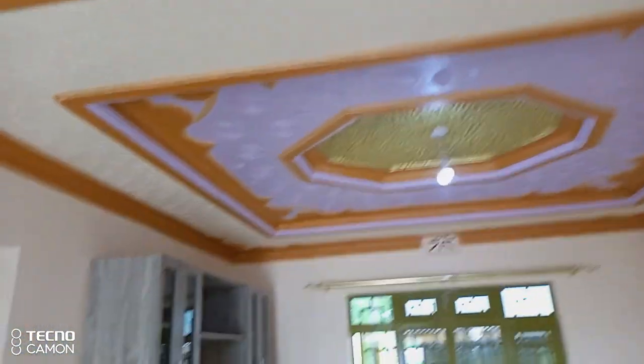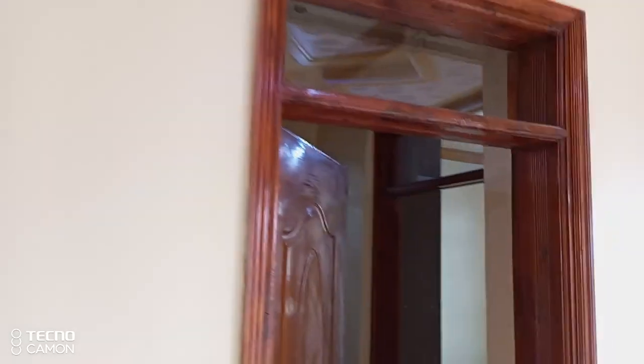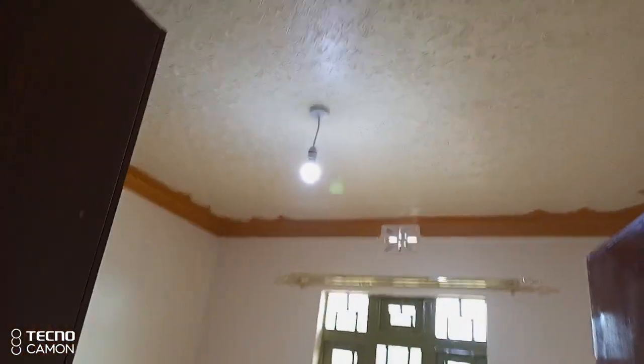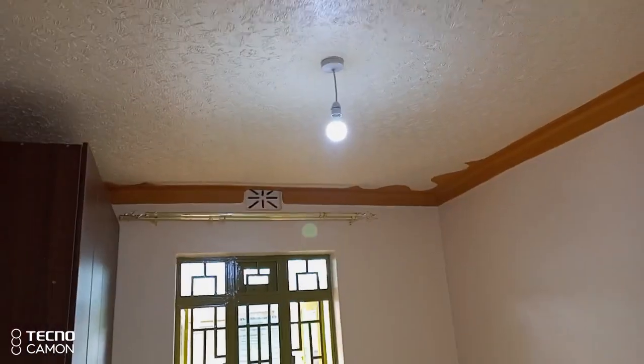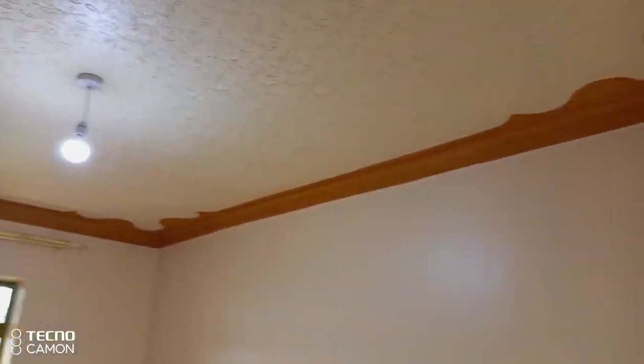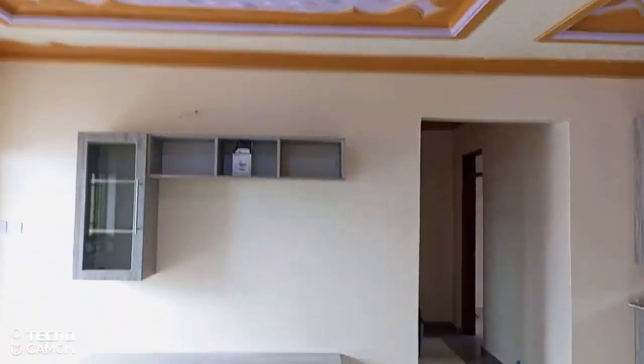So that is the dining area. We have one bedroom here, the toilet, and another bedroom. All these lights are running on the same solar system that I've shown you.